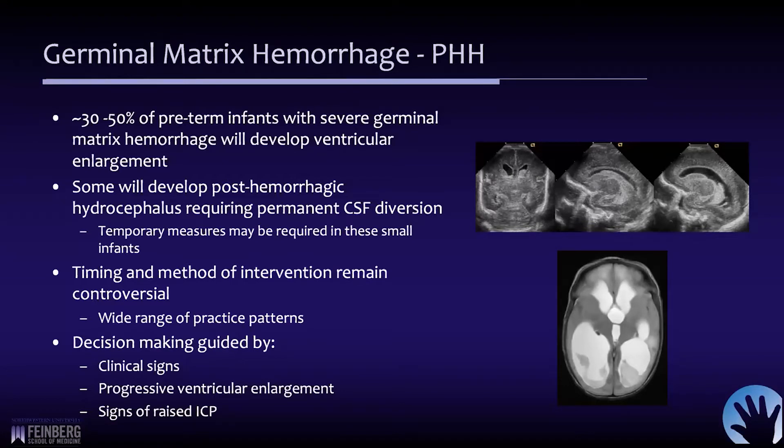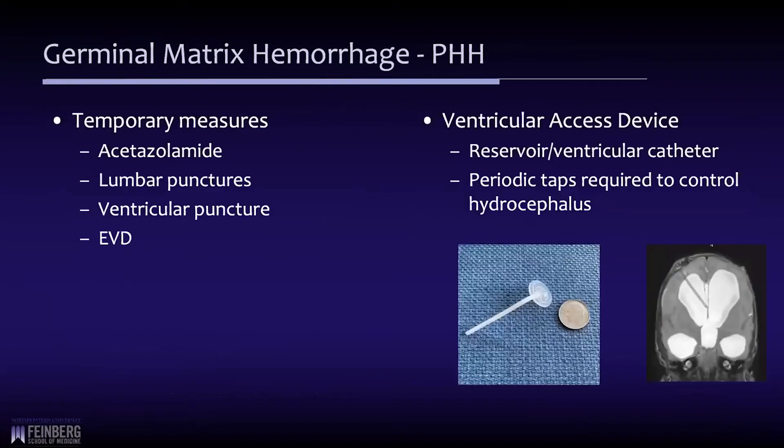The timing and method of intervention remains controversial, with a wide range of practice patterns and guidelines that are not very clear. The determination to treat is really based on clinical signs: if the infant is symptomatic, they may exhibit bradycardia or apnea, progressive ventricular enlargement, or other signs of raised intracranial pressure. That is usually when the surgeon may deem it necessary to intervene.